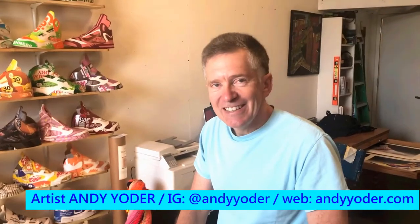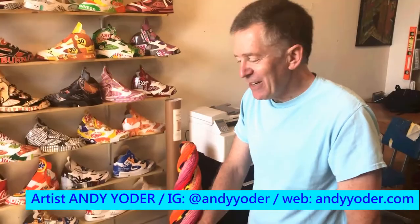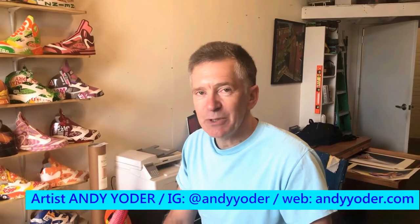I never thought I'd be making sneakers and I love the randomness of the way it all started out. I love your work. Thank you. It's really fun to talk about the work and share the ideas, and I appreciate the opportunity.